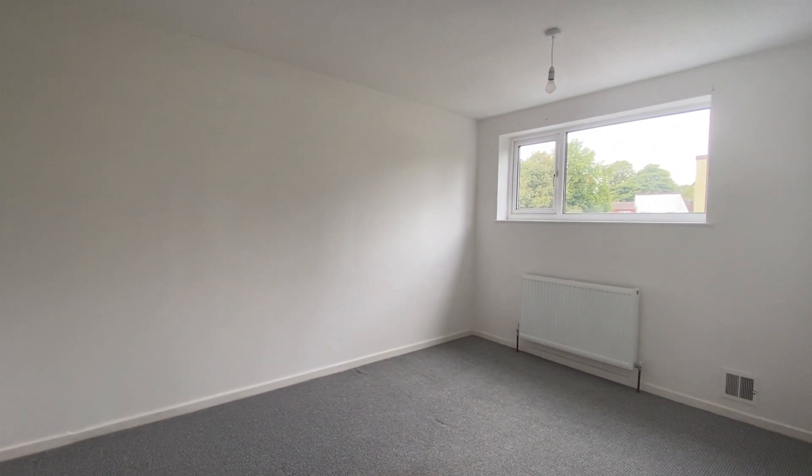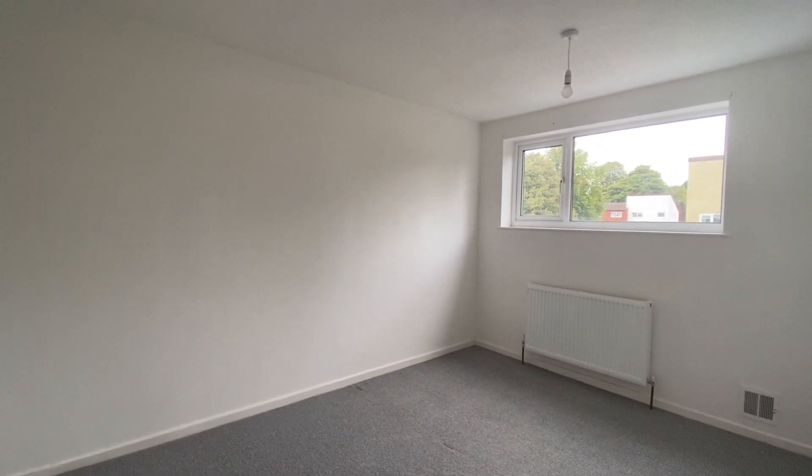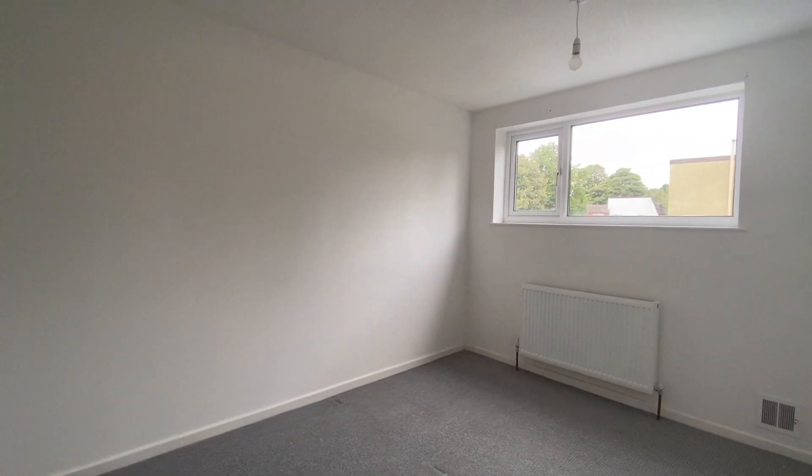Then we have bedroom number two, which is a really good sized room with plenty of room for freestanding furniture. You can even fit a king size bed in here due to it being a brilliant size.